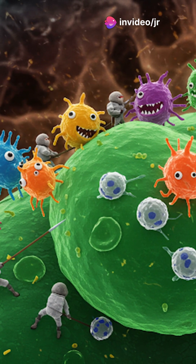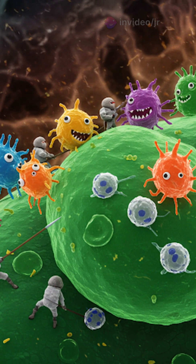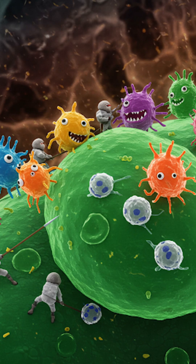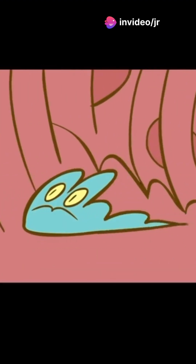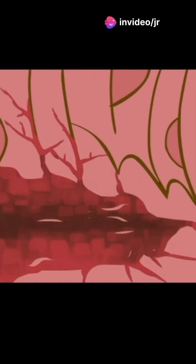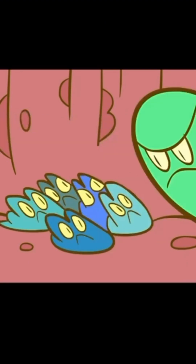Let's talk mucus membranes. These are special linings inside your lungs that produce mucus. Think of mucus like a sticky fly trap — it catches dust, germs, and other unwanted stuff you don't want in your lungs. Mucus is essential for trapping unwanted particles and preventing them from reaching the delicate tissues of your lungs. Without mucus, your lungs would be vulnerable to infections and irritants. It's like having a built-in defense system that works tirelessly to keep you healthy.